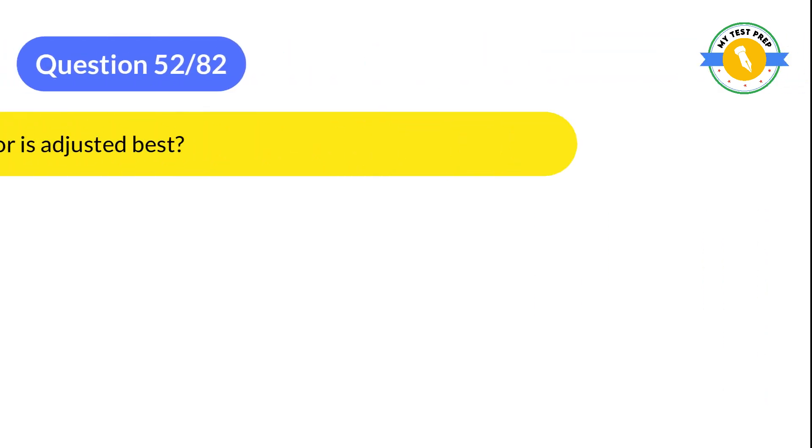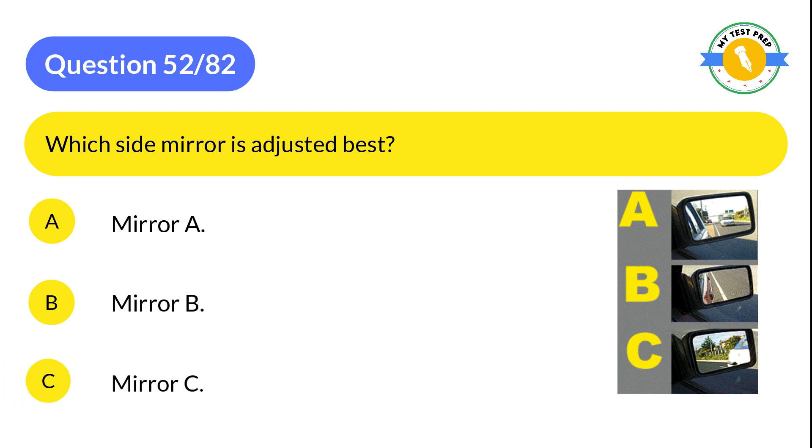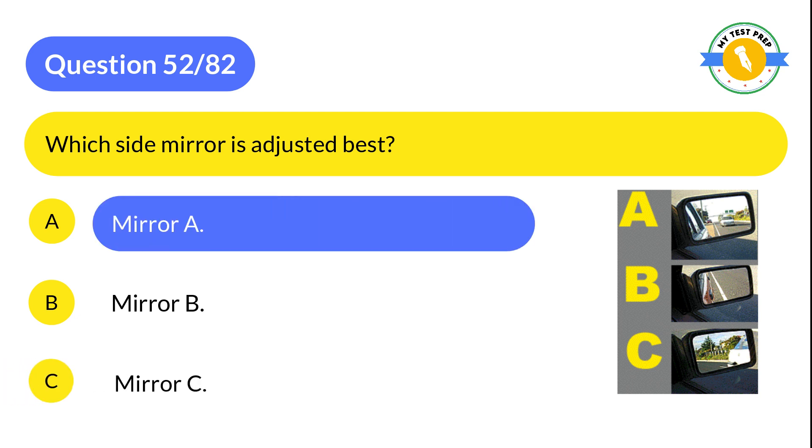Question 52: Which side mirror is adjusted best? A: Mirror A. B: Mirror B. C: Mirror C. The correct answer is A: Mirror A.